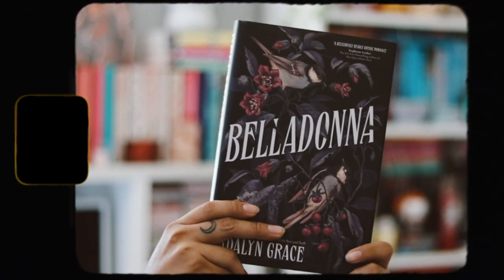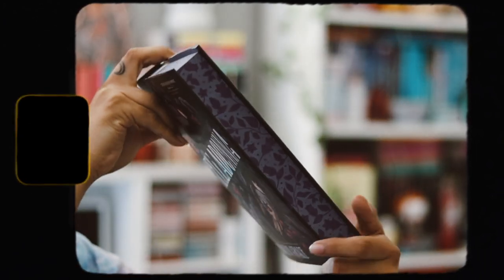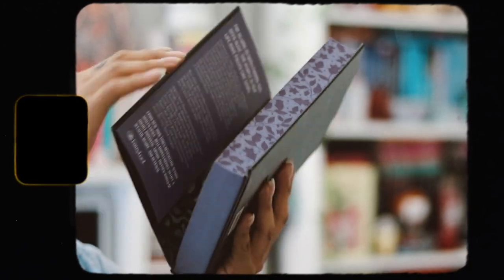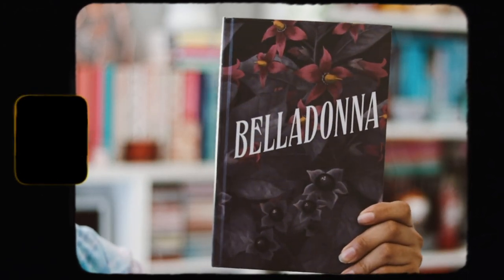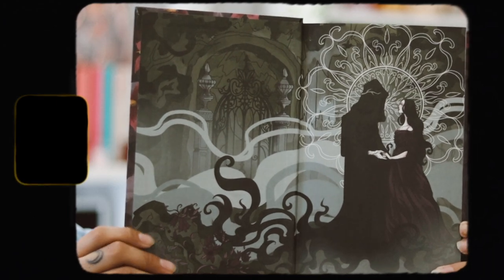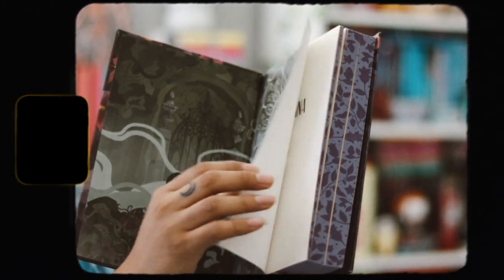This month's book is Belladonna by Adeline Grace. I love what FairyLoot did with the cover — they changed the colors but it's very pretty and stunning. We have purple sprayed edges on the top and bottom, and stencil edges on it which is so nice. Taking off the dust jacket, they did a printed artwork onto the hard case which I really like.